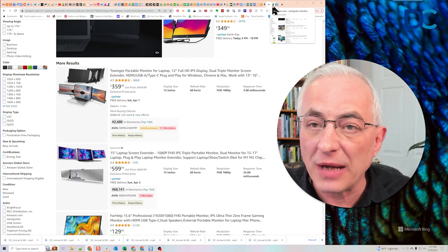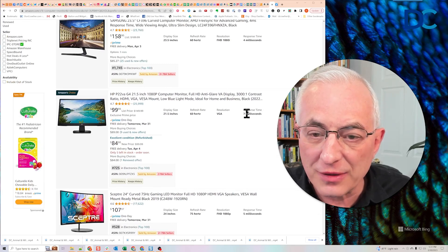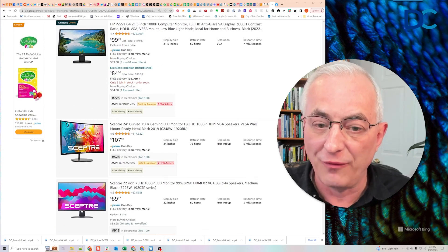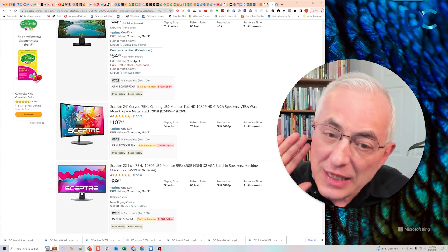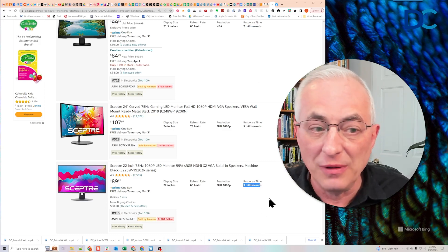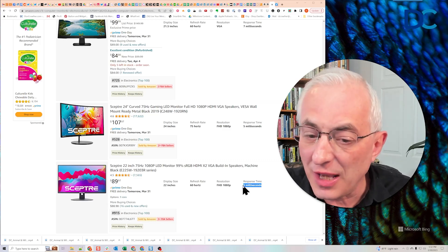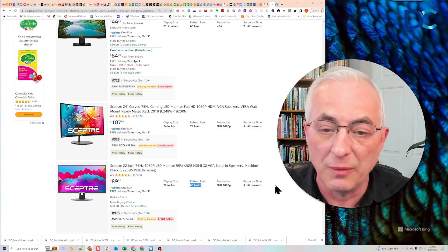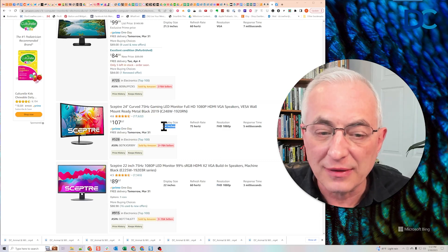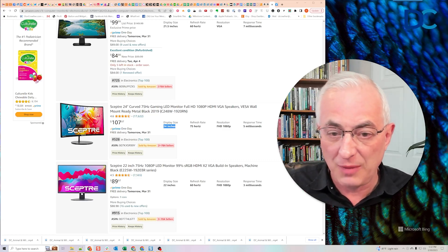Let's talk about what is worth paying more money for. You'll notice monitors show size, refresh rate, resolution, and response time. The things I've found not worth paying more money for — unless you're a gamer — are response time and refresh rate. What is worth paying more money for? At least 1080p and size. The bigger the size, the happier you'll be. And the other thing worth paying more for is 4K versus 1080p.